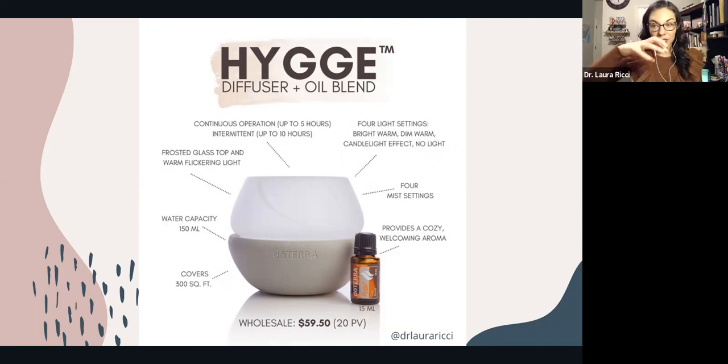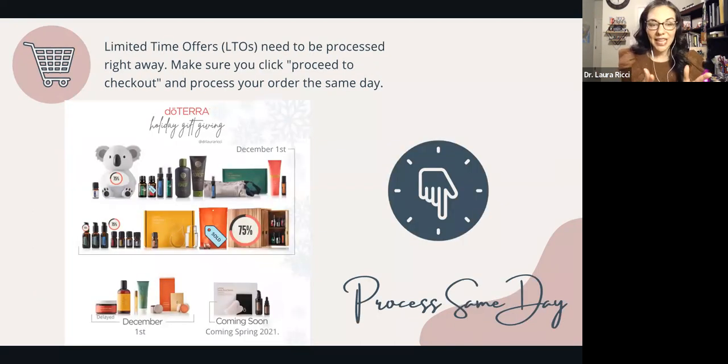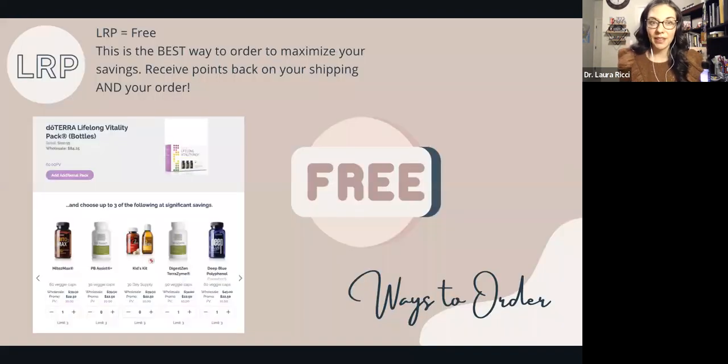Limited time offers like the carrot seed body butter and the hygge diffuser blend have to be processed right away — they can't sit in your cart. Remember that LRP equals free. It's the best way to purchase and maximize your savings. There is an option to do a one-time standard order, but you won't get any points back, no extra percentage back on shipping, or extra freebies. To get the carrot seed body butter or other items, add them to your LRP cart, click processed, proceed to order, and check out the same day.